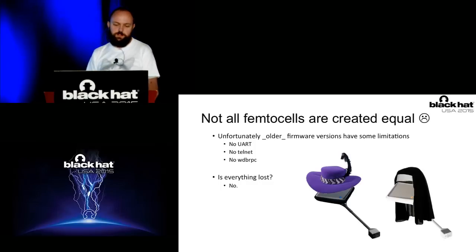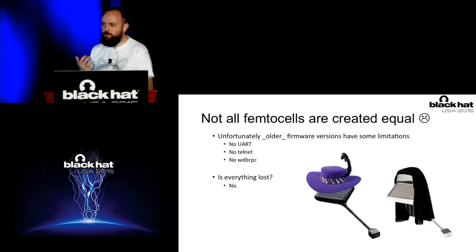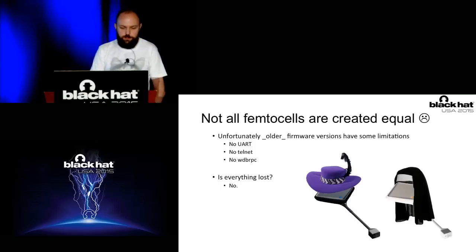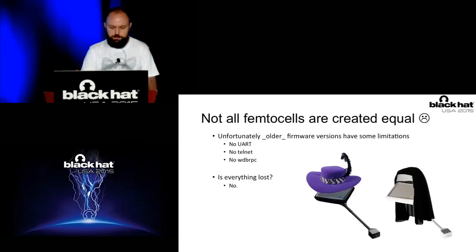Not all femtocells appear to be created equal. During analysis of a second batch of these devices, we found out that some of them did not have any of the interfaces we described — no telnet, no WDB RPC, not even UART. It was kind of sad because we wanted to build on this cheap little platform and give it back to the community. Without these interfaces, it wasn't worth it. So we thought hard whether everything was lost — and the answer was no.